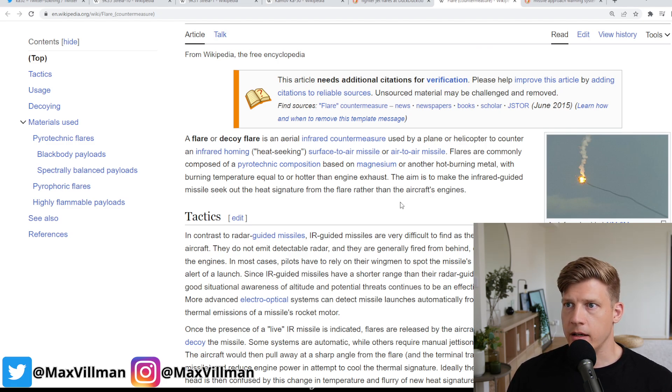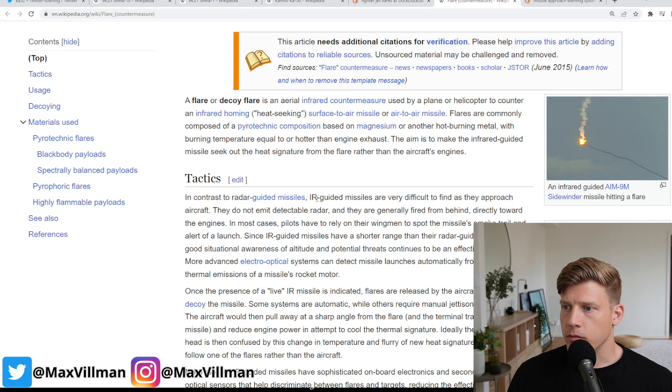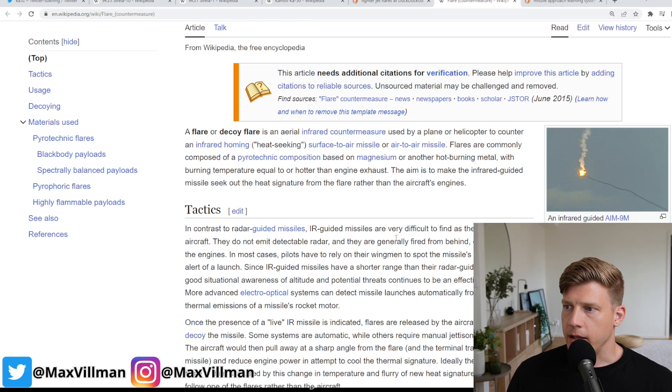You can also have a radar warning receiver — usually every fighter aircraft and attack helicopter has that system — so you can see if someone is actively transmitting radar signals towards you, tracking you. You can then make evasive actions and shoot chaff in that case. But against IR missiles you need something else.